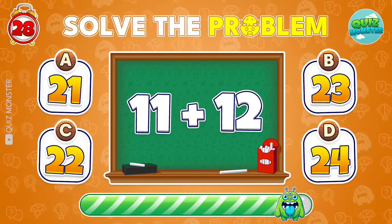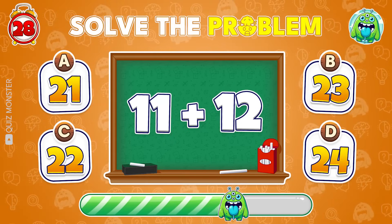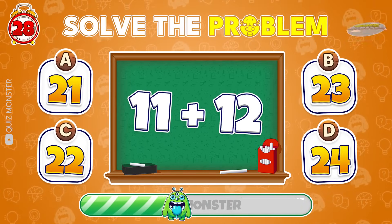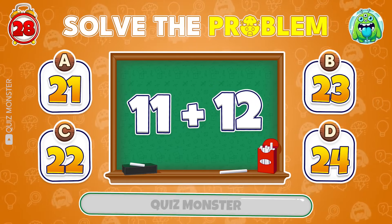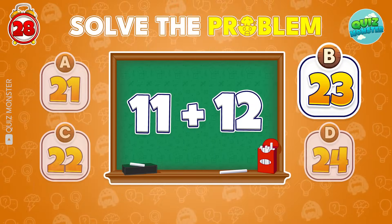What's the result of 11 plus 12? Exactly! 23 it is!